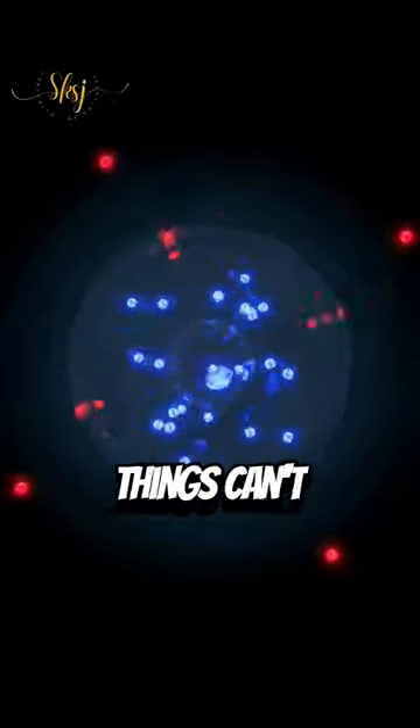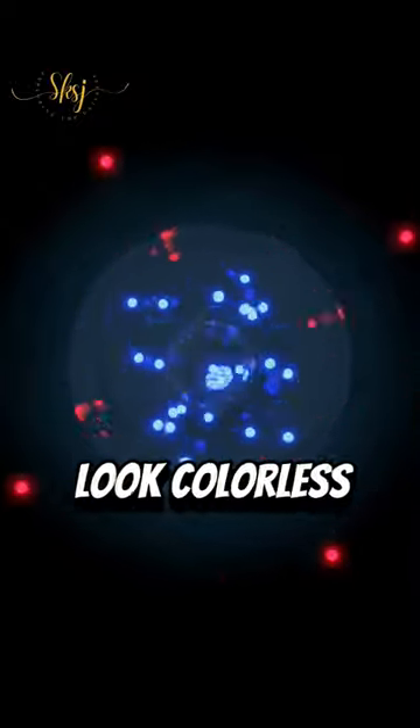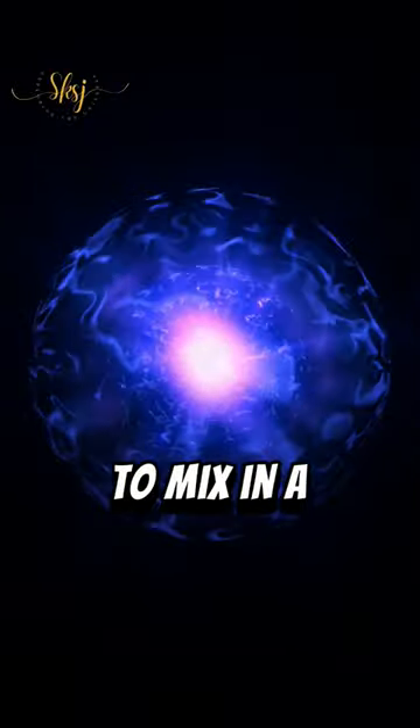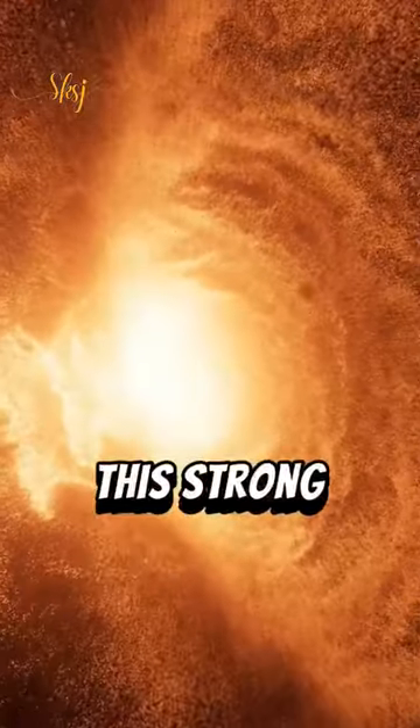Here's the tricky part. These color things can't be alone. They always have to mix in a way that makes the whole thing look colorless, like mixing paints to make white. So quarks and gluons work together to mix in a way that cancels out all the colors and makes things neutral. This strong force is really powerful.